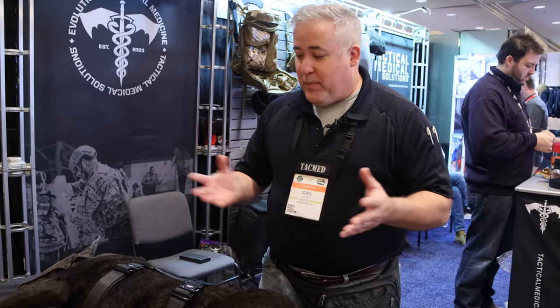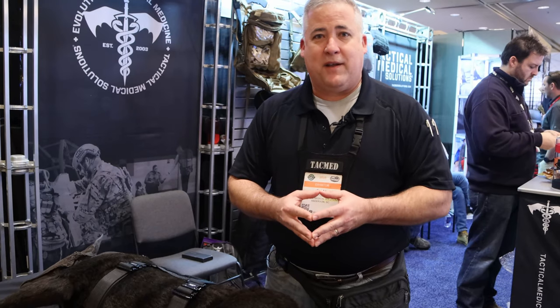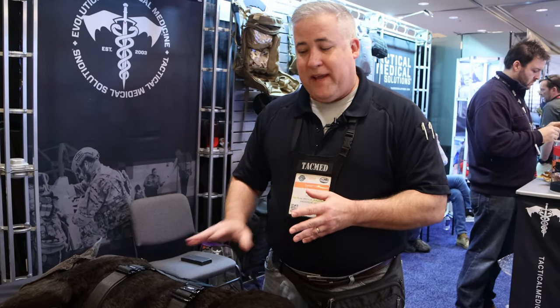Hey guys, this is Lieutenant Dan with Tactical Medical Solutions. We're here at the 2020 SHOT Show in Las Vegas, Nevada and I have the opportunity to talk to you about several of our products. We're going to start first with our K9 Diesel.